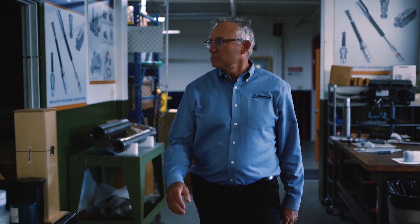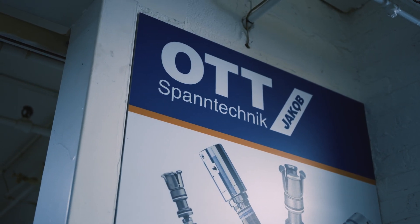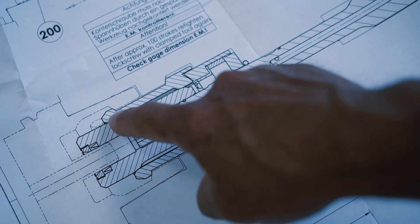Our tool clamping solution actually started with the Spindle Interface Group in 1985 when we became partners with Ott-Jakob. It was just in our wheelhouse — being a family business and Ott being a family business, and with the German culture, it was just a perfect fit for both of us.